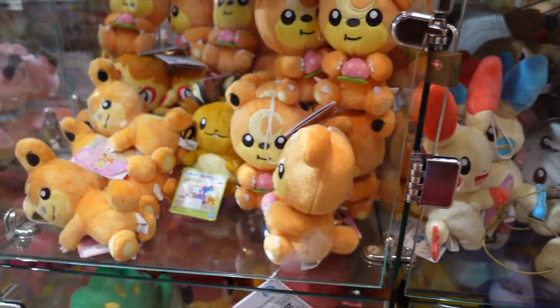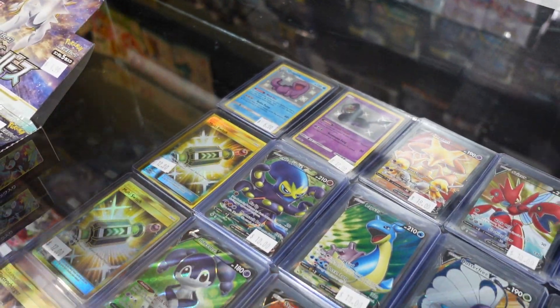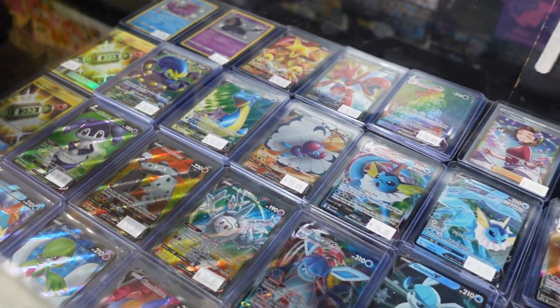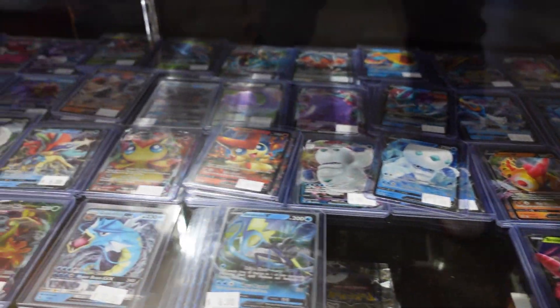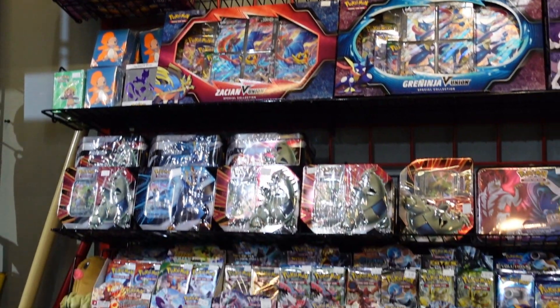They also had a lot of cards as well. Here's a look at their single selection, and then they had a bunch of sealed Pokemon cards too. There's just so much selection — such a beautiful sight. I felt like a little kid in a candy store.